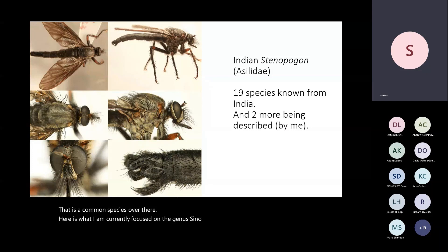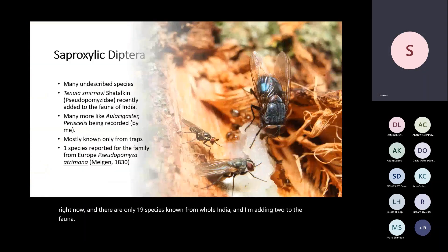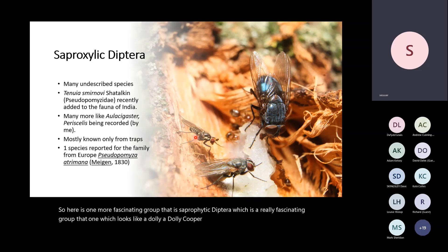Here is what I'm currently focused on — the genus Cenapogon. These large flies mostly rest on top of conifers. I have collected a species I am describing right now, and there are only 19 species known from whole India — I'm adding two to the fauna. Here is another fascinating group, saproxylic Diptera. That one looks like a Dolichopodidae but is actually Acidopomyzidae, which we recorded for the first time from my lawn — a first record of that family from the Indian subcontinent. You can get an idea of how much work is needed there.